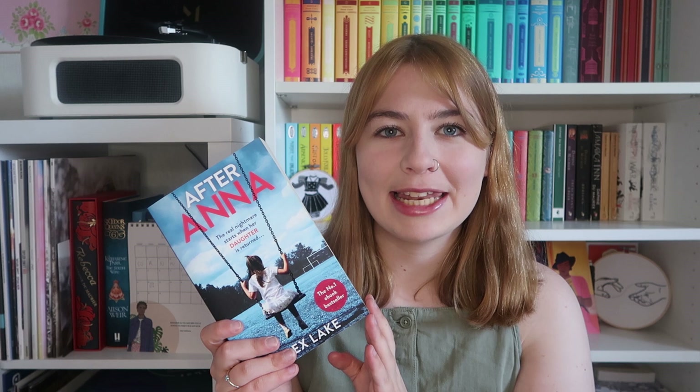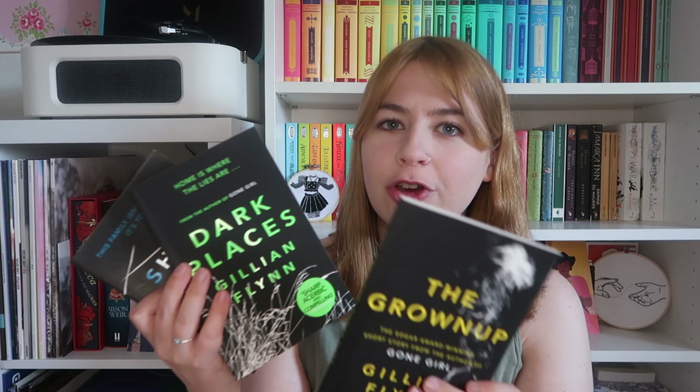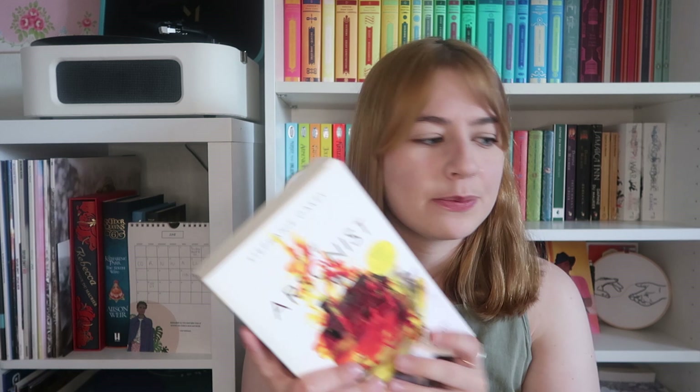I've got White Teeth by Zadie Smith, 1984 by George Orwell, Grief is the Thing with Feathers by Max Porter, Mr. Tender's Girl by Carter Wilson, The Girl on the Train by Paula Hawkins, In Bitter Chill by Sarah Ward, Those Girls by Chevy Stevens, I Let You Go by Claire McIntosh, After Anna and Killing Kate both by Alex Lake, You by Caroline Kepnes, The Grown-Up, Sharp Objects, and Dark Places all by Gillian Flynn, The Arsonist by Stephanie Oakes, The Red House by Mark Haddon, We Need to Talk About Kevin by Lionel Shriver, and The Time Traveller's Wife by Audrey Niffenegger.